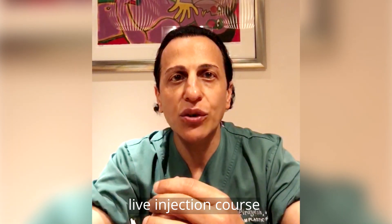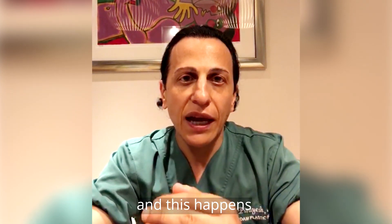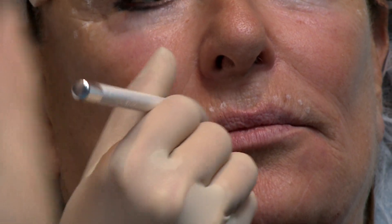On the second day, during the live injection course, delegates observe and perform live injections themselves, covering the 10 most important facial danger zones.